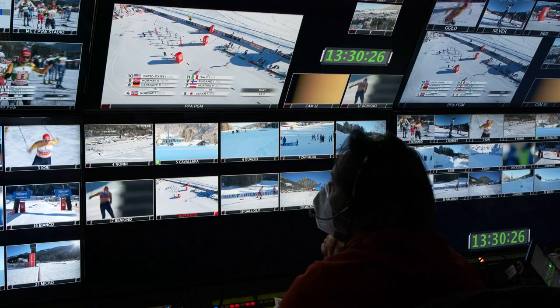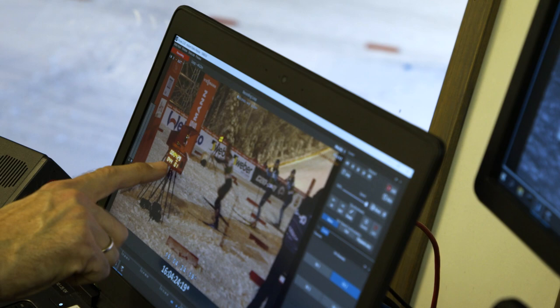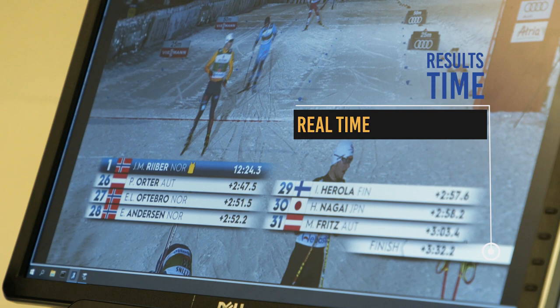All times are immediately telecast to TV and also to FIS live timing, so that people at the venue and worldwide are able to see the times and final results in real time.